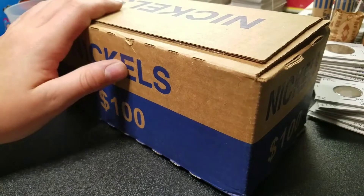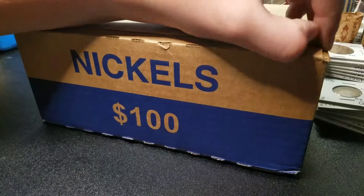All right guys, we have $100 in nickels. We're going to go ahead and open it up.